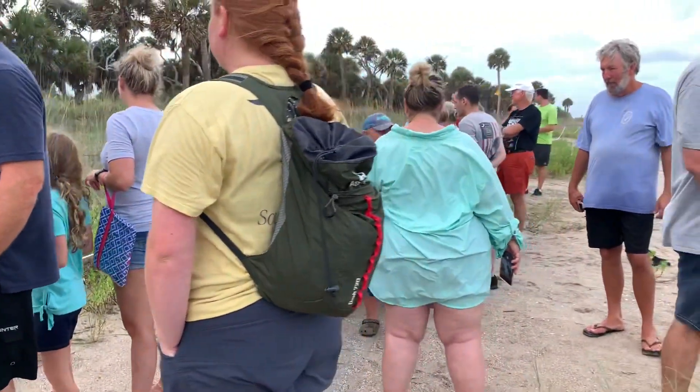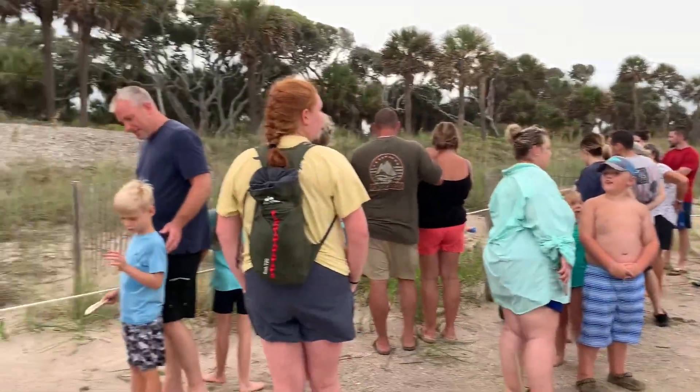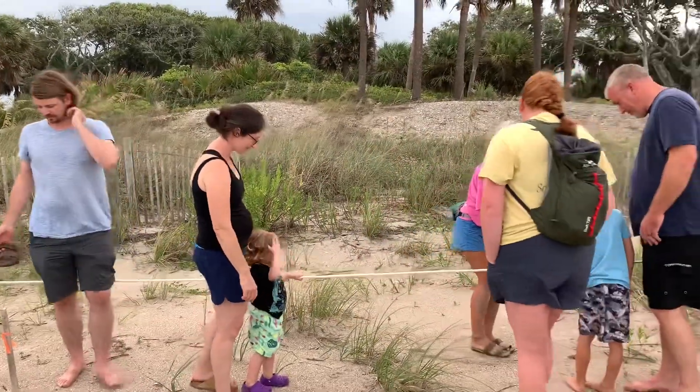We got a crowd here. They're digging up turtles, making sure they all get to where they belong. I met her a couple of months ago — she's been here for a while, very kind person.